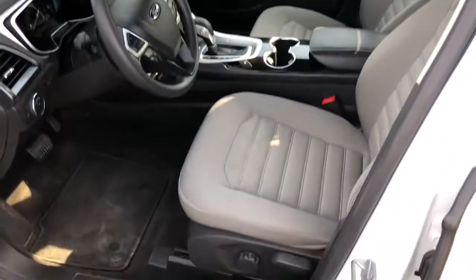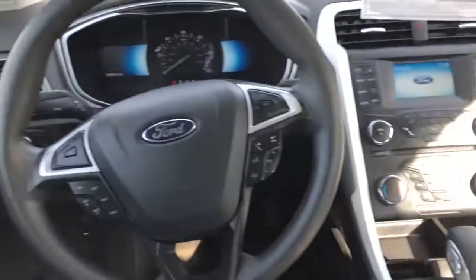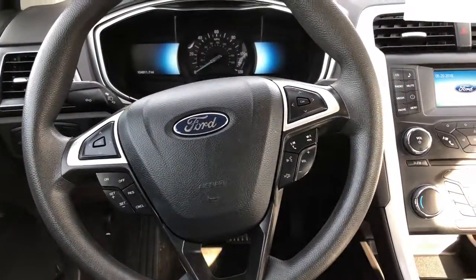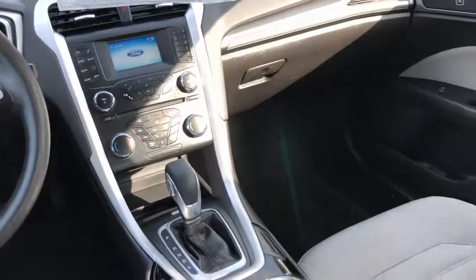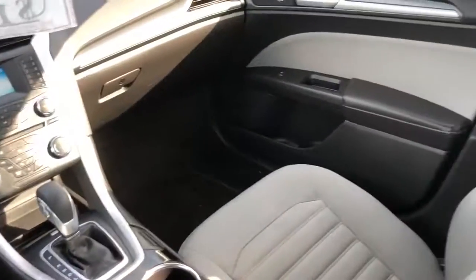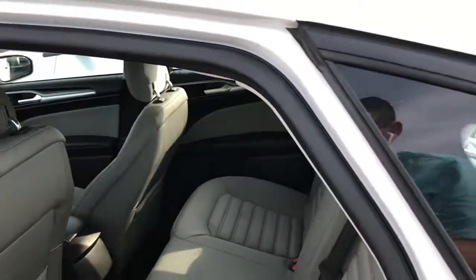Clean gray cloth interior, steering wheel stereo controls, cruise control, driver information center, CD player with heat and air conditioning, automatic transmission, Microsoft SYNC, hands-free Bluetooth system, nice big back seat.